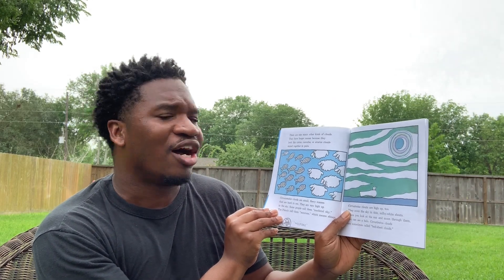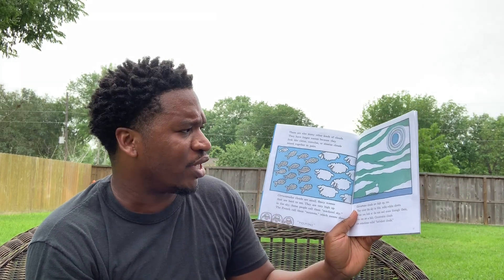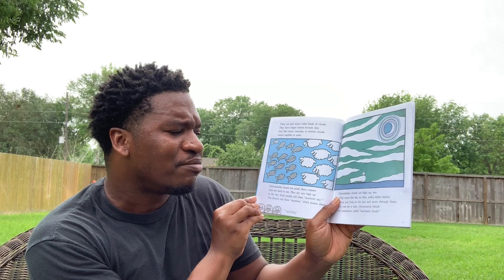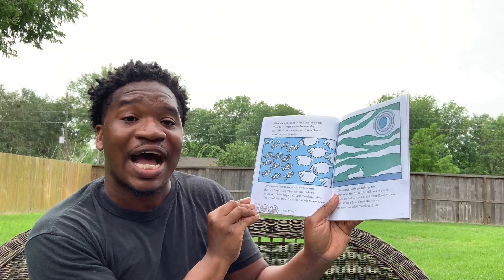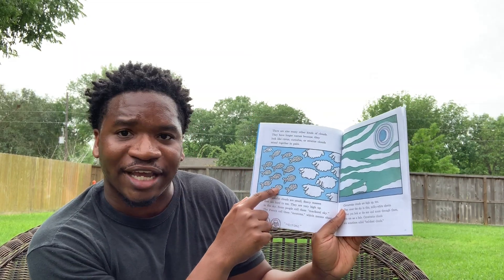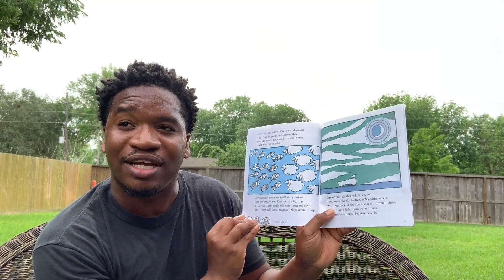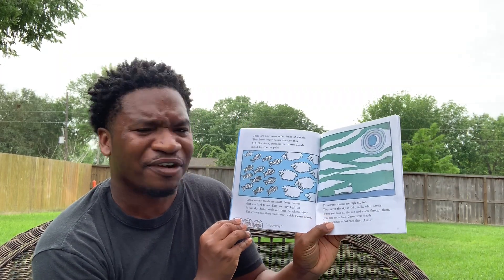There are also many other kinds of clouds. They have longer names because they look like Cirrus, Cumulus, or Stratus clouds mixed together in pairs. Cirrocumulus clouds are small, fleecy masses that are hard to see. They are very high up in the sky. Some people call them mackerel sky — mackerel are fish, so they look like fish. The French call them moutons, which means sheep.